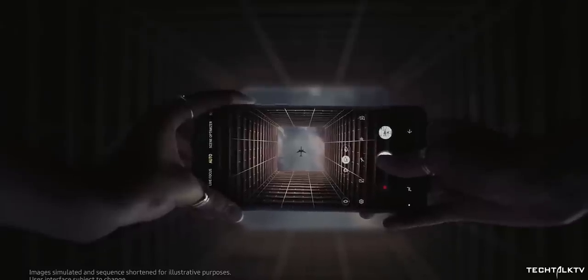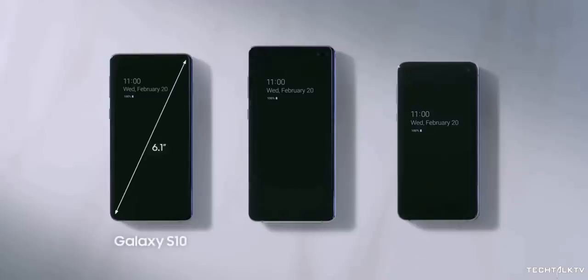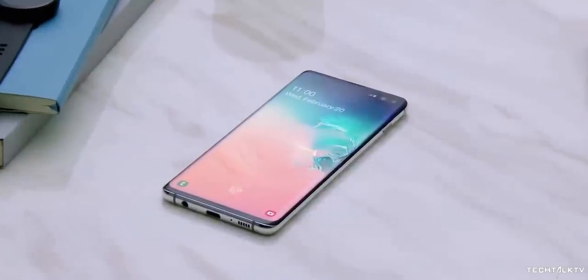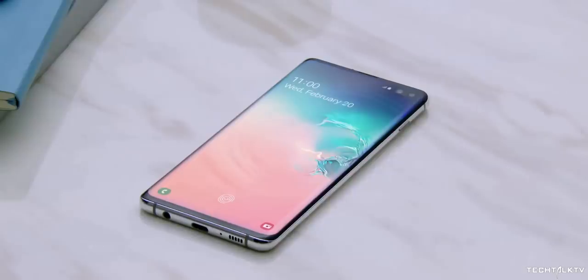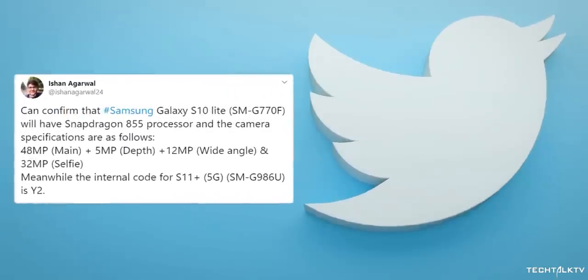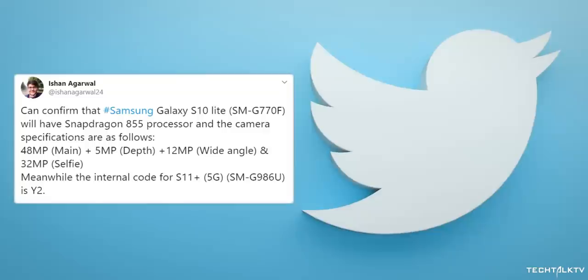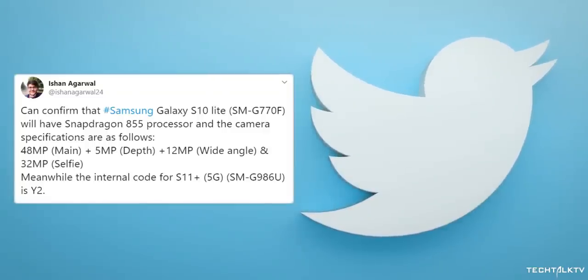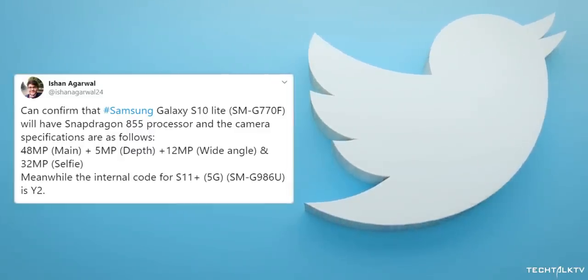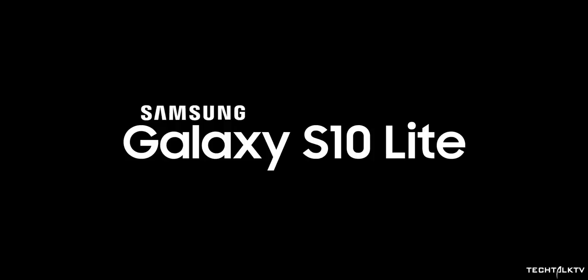We also have camera specs of the Galaxy S10 Lite. The S10 Lite is going to be the fifth Galaxy S10 model with flagship specs, which will be launched in the coming months alongside the Note 10 Lite. The camera specs come courtesy of Ishan Agarwal, who's a very reputed tipster. The phone will have a triple camera setup at the back: 48MP main camera, 5MP depth sensor, and 12MP wide angle. The selfie camera is going to be 32MP. I think Samsung should take out the 'Lite' naming from this phone because with the kind of specs it's going to come with, it's no lite by any means.